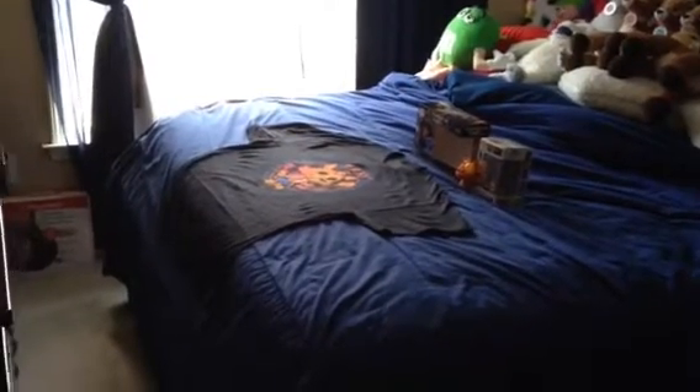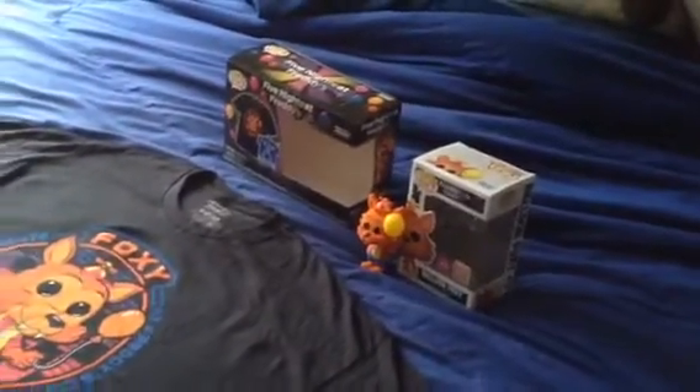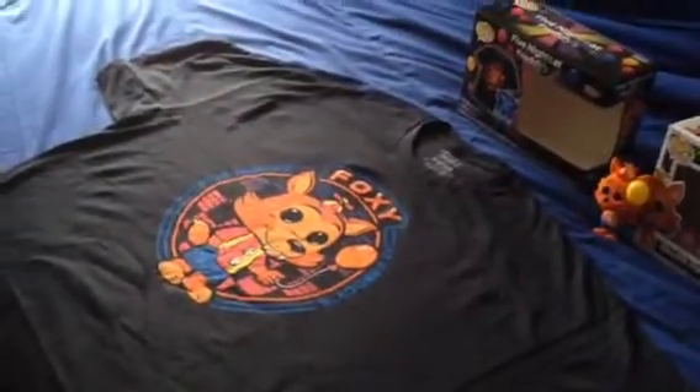Hello there, FNAF fans. It's time for a review on the Balloon Foxy figure with a t-shirt included.